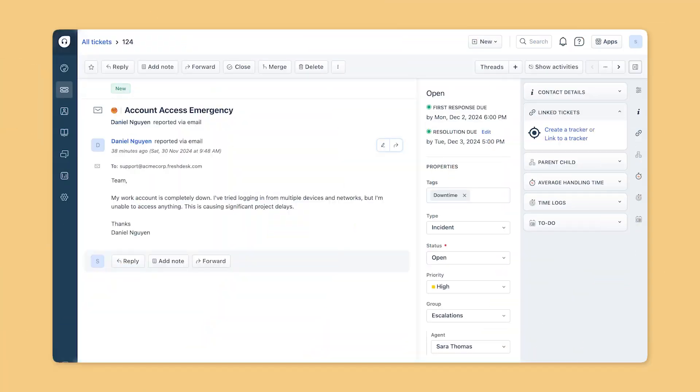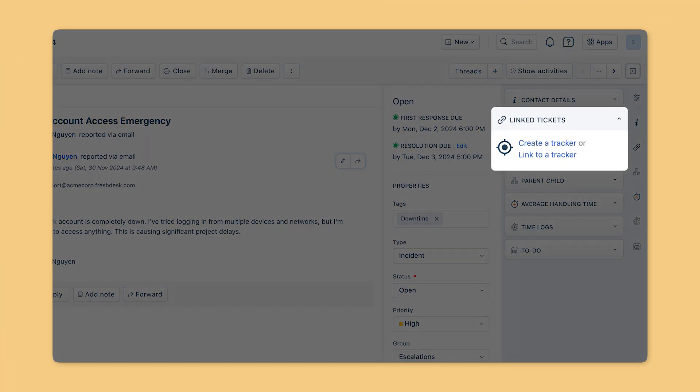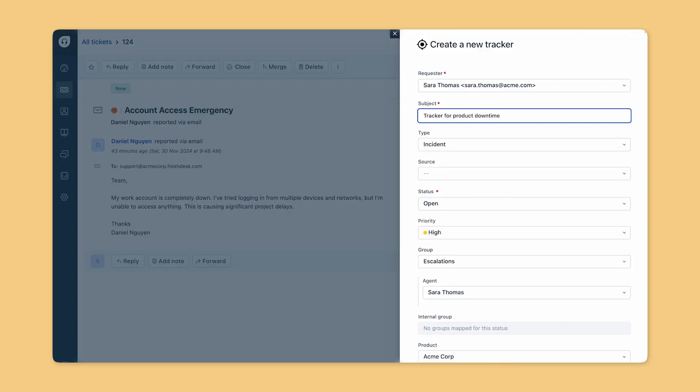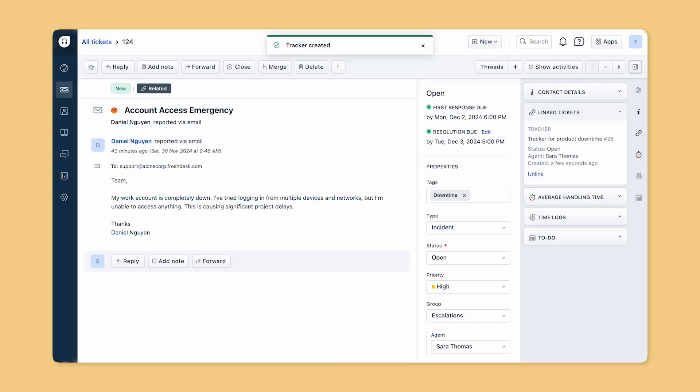Link tickets allow you to group tickets of the same nature to make resolution easier. You can set up a master tracker to monitor the progress and send updates to customers without delays. For example, when your product experiences downtime, multiple customers will reach out simultaneously, each needing updates. Instead of individual agents providing separate updates — leading to potential inconsistencies — link tickets let you consolidate all related inquiries under a single master ticket.